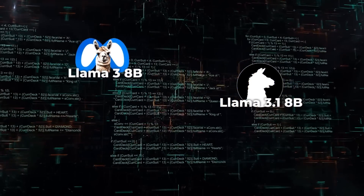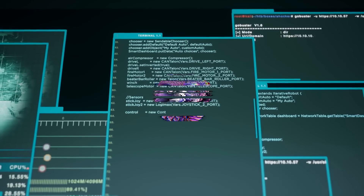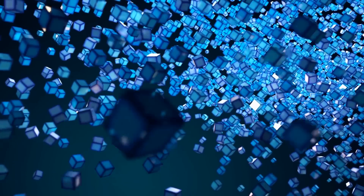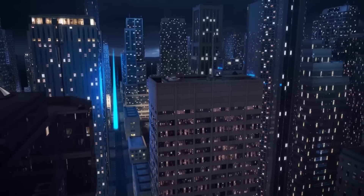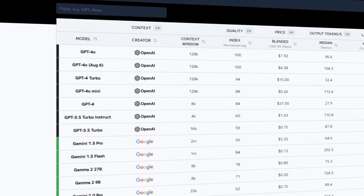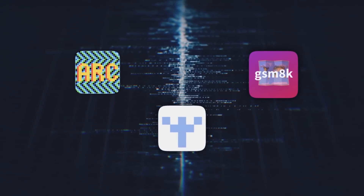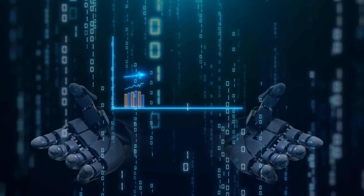How does Falcon Mamba 7B stack up against big players like Meta's Llama 3 8B, Llama 3.1 8B, and Mistral 7B? TII ran some tests and the results are pretty impressive. In terms of how much text the model can handle, Falcon Mamba 7B can fit larger sequences than transformer models using just a single 24GB A10 GPU. This means it can theoretically handle infinite context length if you process text token by token or in chunks. It also beat Mistral 7B's sliding window attention architecture by generating all tokens at a constant speed without any increase in memory usage. On standard industry benchmarks like Arc, TruthfulQA, and GSM8K, it outperformed or matched top transformer models. There were a couple of benchmarks like MMLU and HellaSwag where it didn't quite take the lead, but it was still right up there with the best of them.